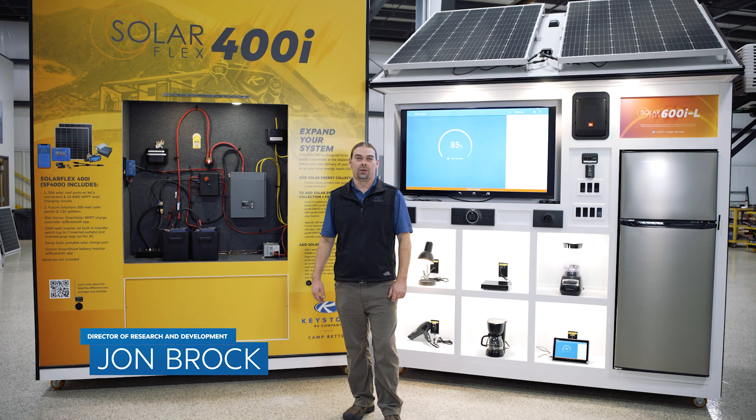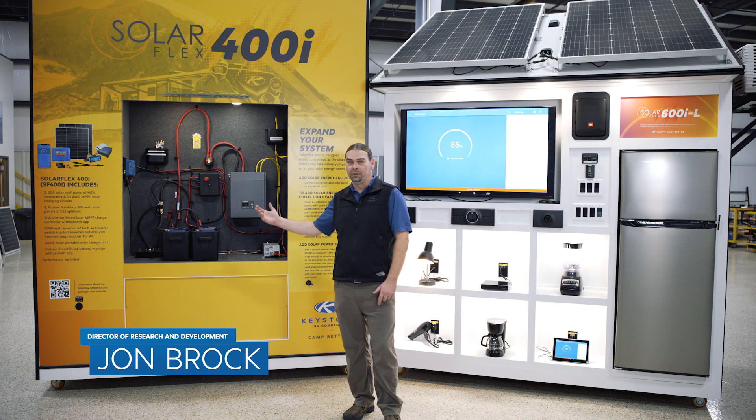Hi, I'm John Brock, Director of Research and Development here at Keystone, and I'm back to talk a little bit about power usage and energy management when you're using your new SolarFlex system.